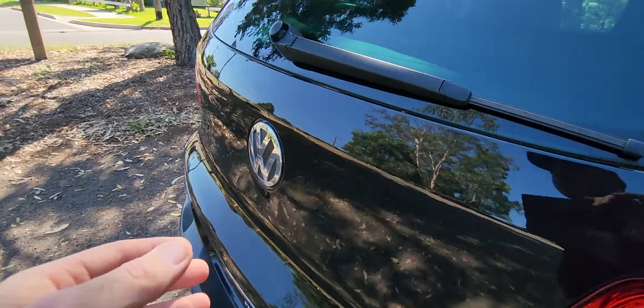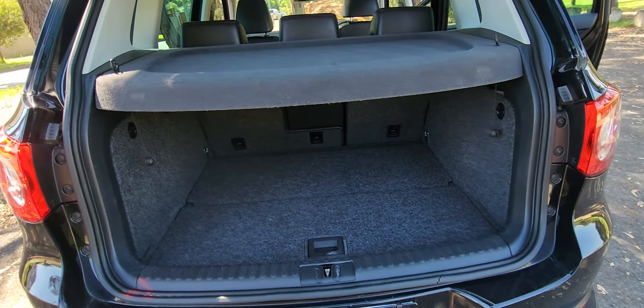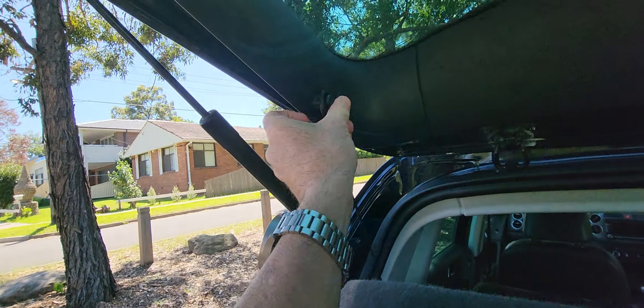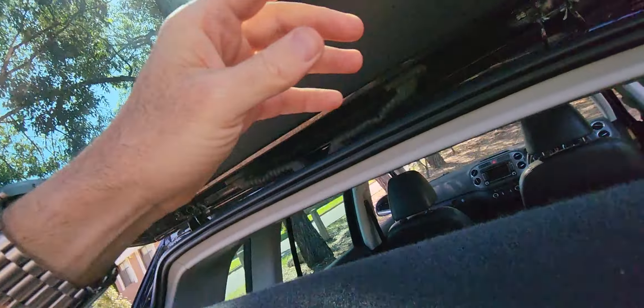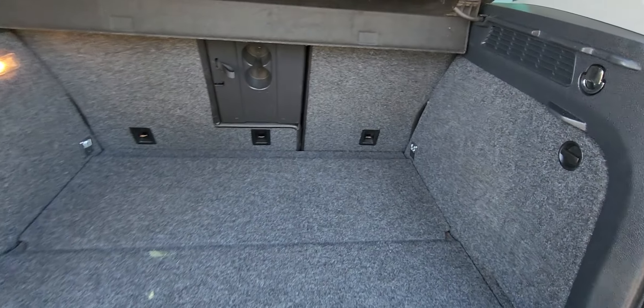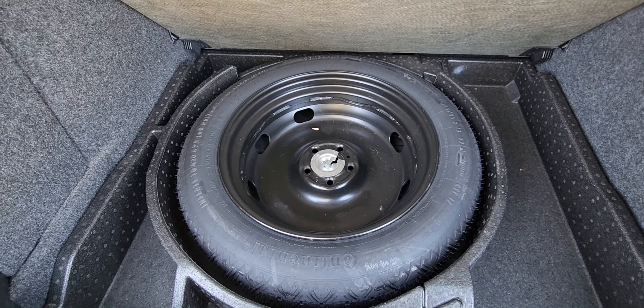There's a cigarette lighter in the back, but nobody smokes anymore — it's for your kids' iPads and things like that. The parcel tray clips up conveniently out of the way so you can see how big that beautiful boot is. Get yourself down to Bunnings and buy a lawnmower or something like that.